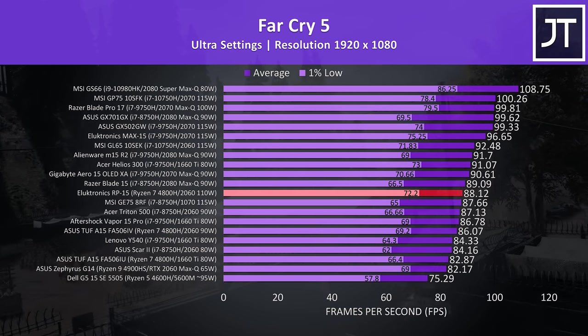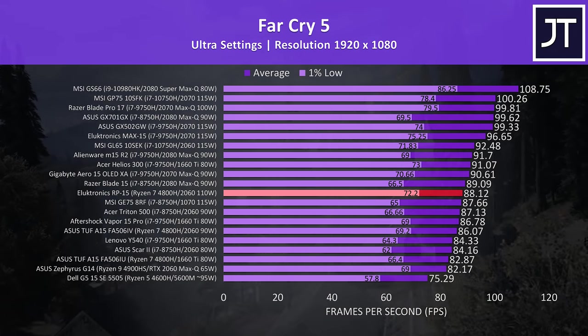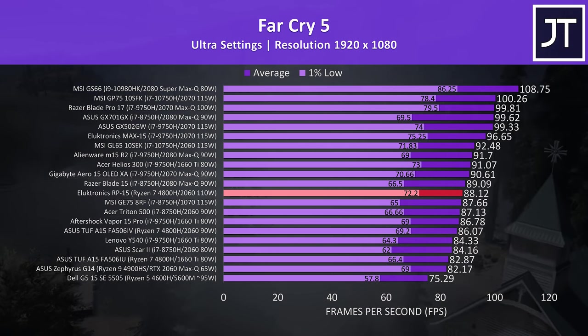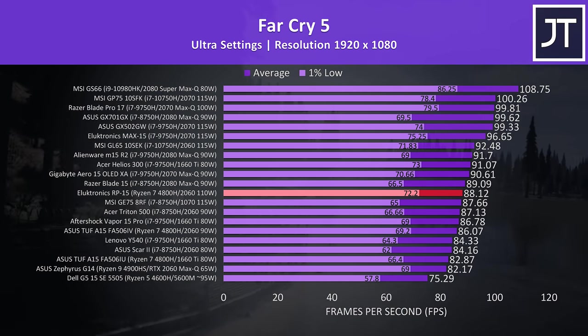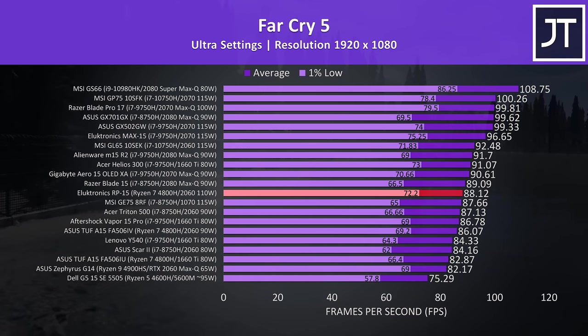The average frame rates in Far Cry 5, tested with the game's benchmark tool, were ahead of the A15 this time, though the 115-watt 2060 in the MSI GL65 was ahead — with a processor difference factored in. The 1% low from the RP-15 was above most other machines, as the CPU performance in this laptop is excellent, as you'll see shortly.